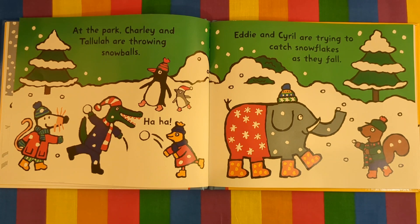At the park, Charlie and Tallulah are throwing snowballs. Ha ha! Charlie and Cyril are trying to catch snowflakes as they fall.